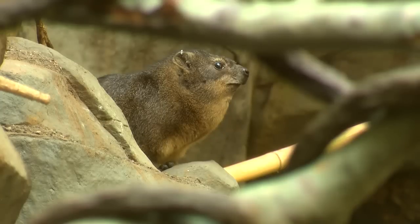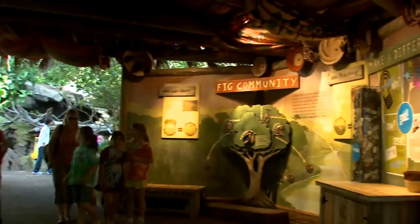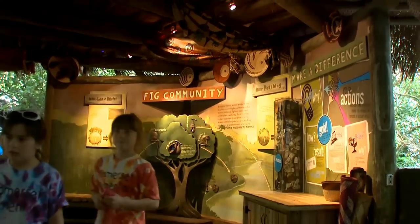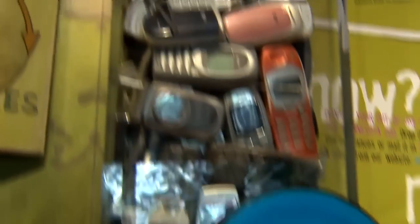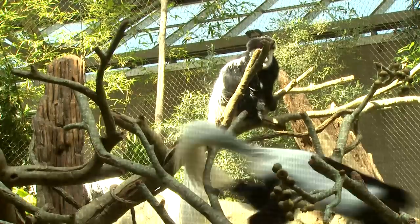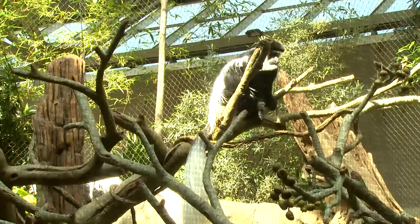All these animals are obviously threatened by the loss of their forest, and we're actually giving people something they can do about it here in the U.S., which, believe it or not, involves recycling old cell phones. Cell phones contain minerals that are mined in Africa, often illegally, and that mining is really impacting the environment that these animals live in. So the more that we can recycle cell phones and reduce the demand, the more that we can protect those forests.